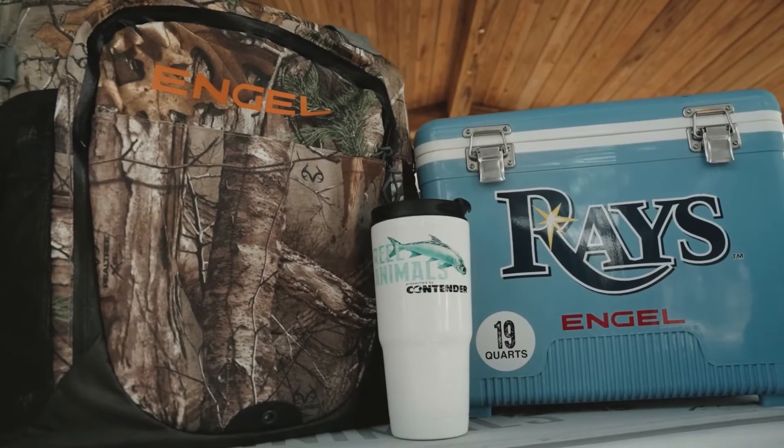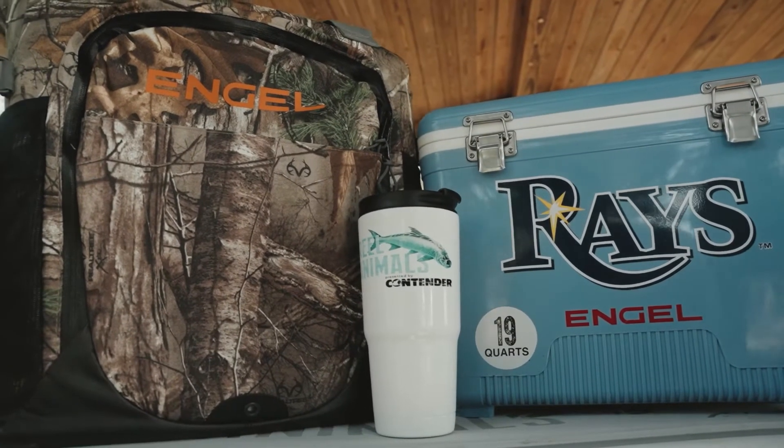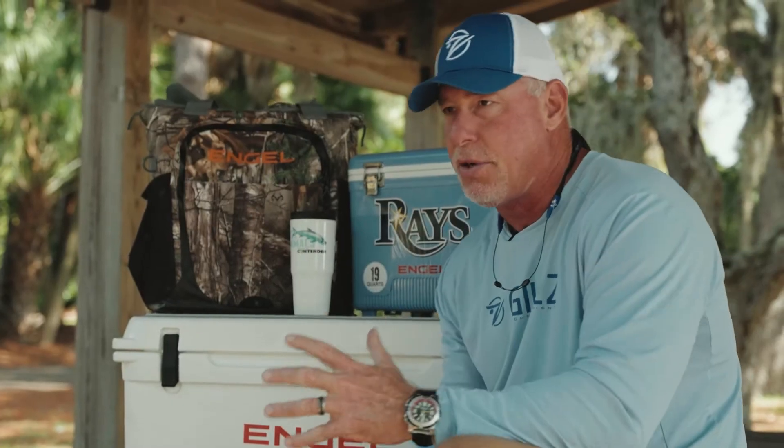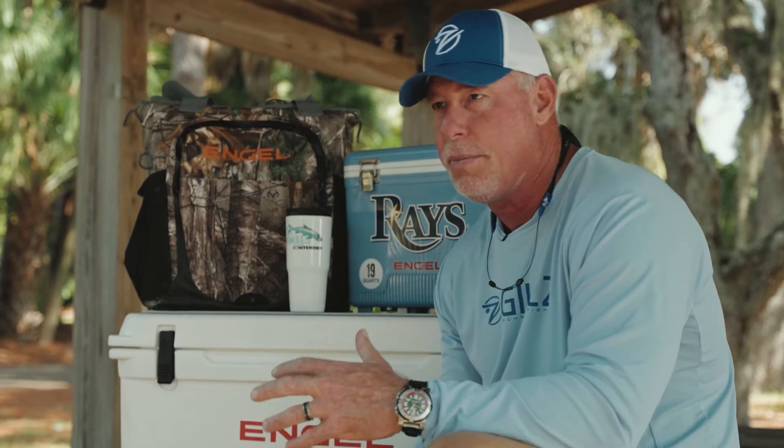Hey gang, this week's Real Animals Tip of the Week, I want to talk to you about one of my favorite companies — I've been with them a long time — that's Engel Coolers. You can get really fancy and crazy with your coolers these days; everybody's kind of in the cooler business.